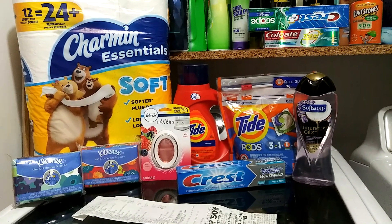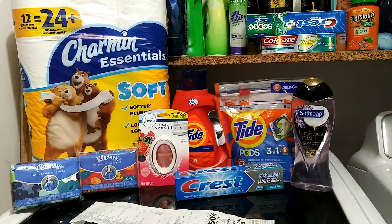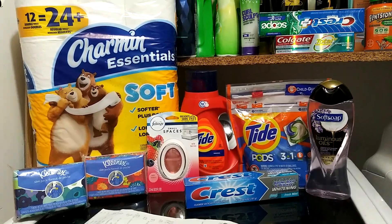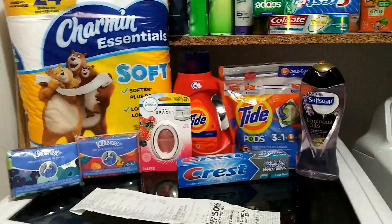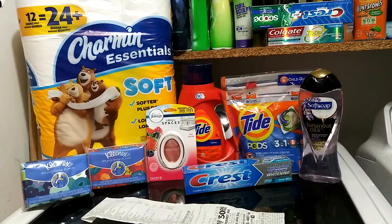I do want to start off real quick saying that my $5 off of $25 didn't come off at $25. I think I had it at $25.45 and it actually didn't come off until I was a little over $27. So I'm just going to break it down and let you guys know what I picked up.